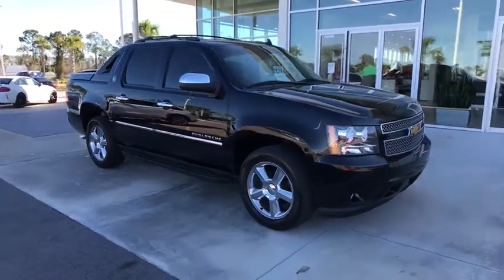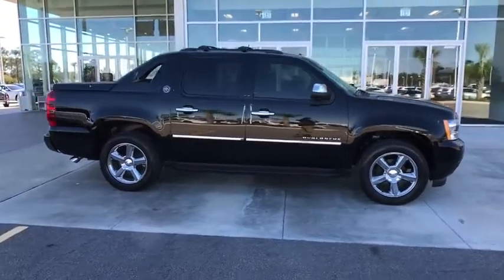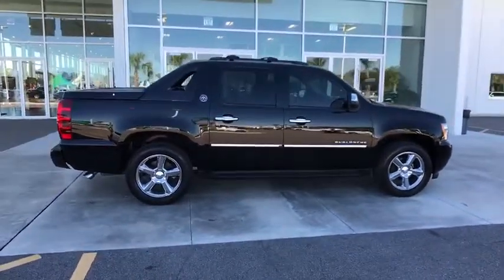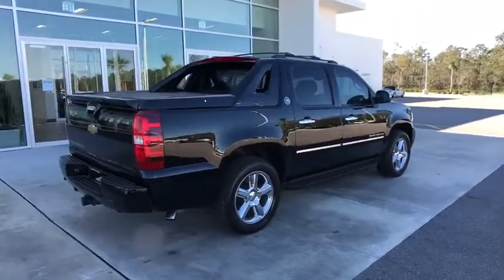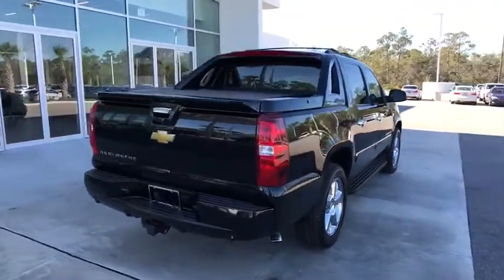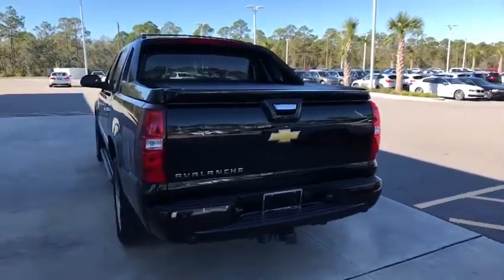The 2013 Chevrolet Avalanche. The Chevy Avalanche can transform from an SUV into a full-size pickup truck all in less than a minute. This makes the Avalanche one of the most flexible vehicles out there. This vehicle has less than 50,000 miles. Here are some of this vehicle's great options.